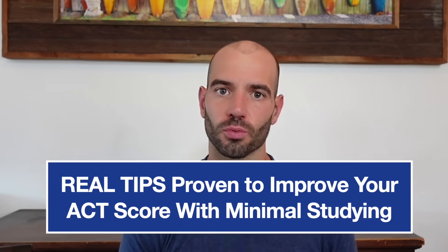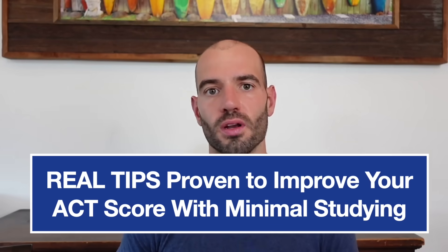In today's video I'm going to share 15 tips for how you can improve your ACT score 3, 4, even 5 points in one week or less.